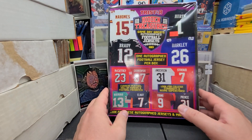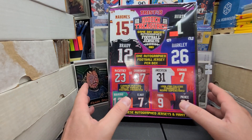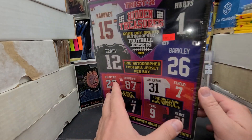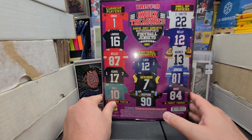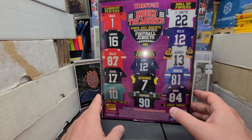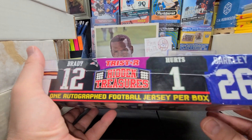Alright today we got this TriStar Hidden Treasures, and I'll tell you right now we're not going to get anybody on this box. Sadly we aren't getting no one on this box. That's just how it goes with TriStar Hidden Treasures - very rarely do you pull anybody that will even get you close to your money back.